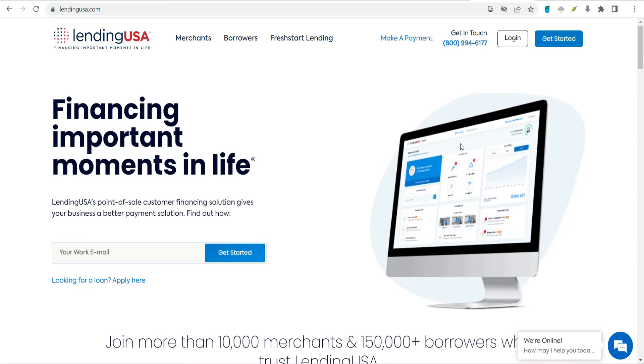Lending USA was founded in 2015 to be a lending solution for merchants. The company offers point-of-sale financing to more than 10,000 merchant partners in veterinary, chiropractic, dermatology, general health care, and other industries.